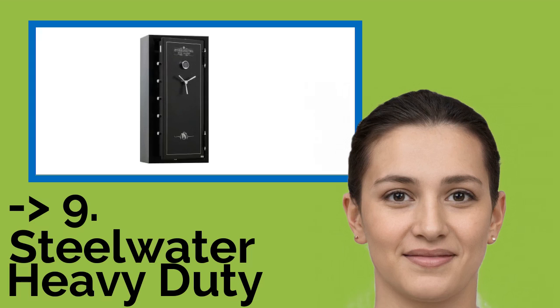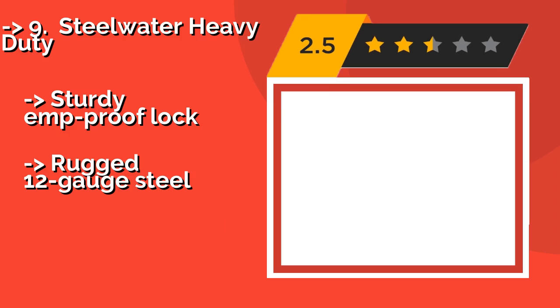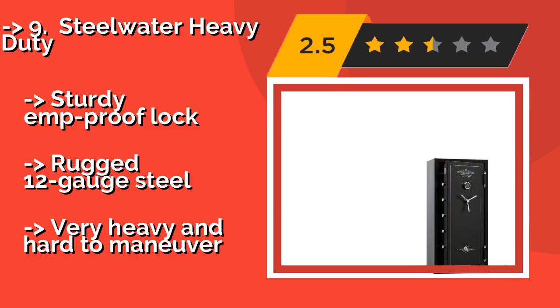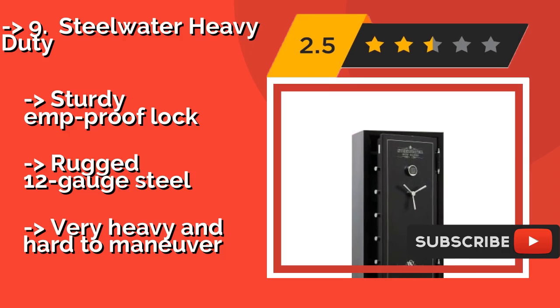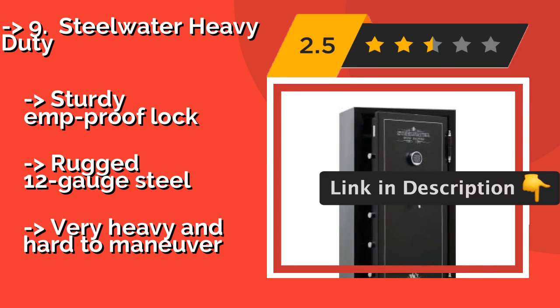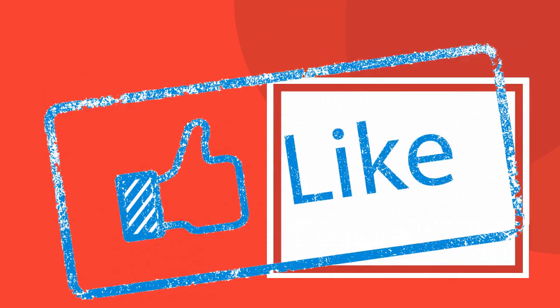The ninth product is the Steelwater Heavy Duty, around $949. It has plenty of shelving, an interior lined with plush gray carpeting, and four anchoring holes for securing it to the floor for added security. The automatic LED illumination is a nice touch. It features a sturdy EMP-proof lock and rugged 12-gauge steel, but it is very heavy and hard to maneuver.